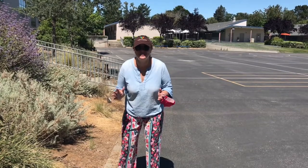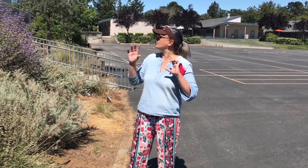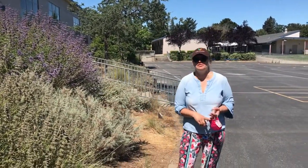How awesome was that? I've never gotten so close to a hummingbird before. Did you notice though that the hummingbird was near some purple flowers? That's a different type of sage than this one. There are so many different types of sages.